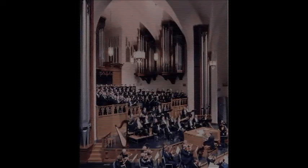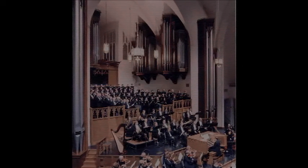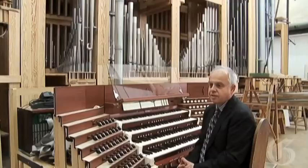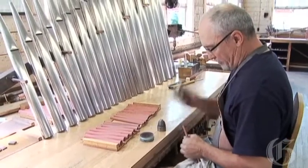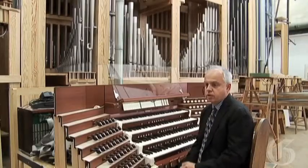The Opus 3750 stands at 19 meters at its tallest point. It has 129 stops, 191 ranks, and exactly 10,615 pipes — but it's a single action. The MSO organ will have 83 stops, 116 ranks, and 6,466 pipes, but double action: both mechanical and electric action.